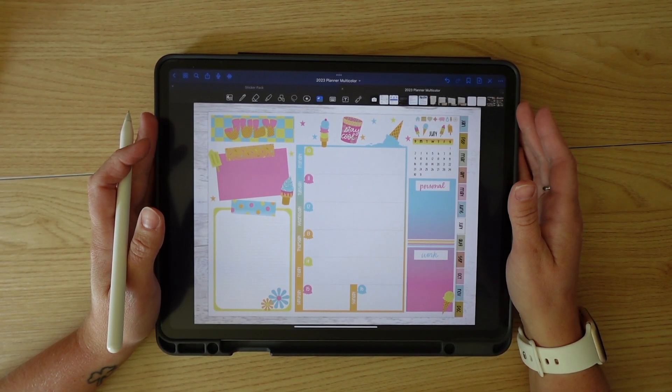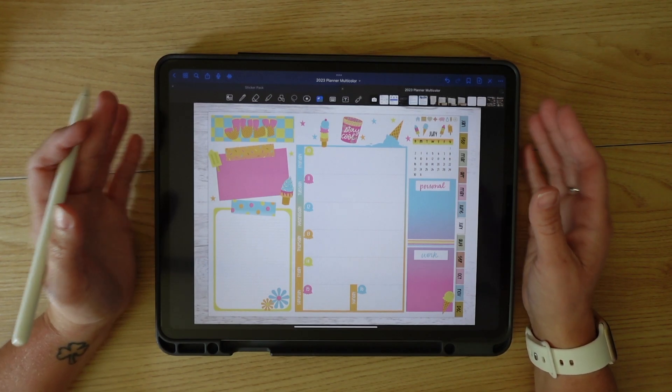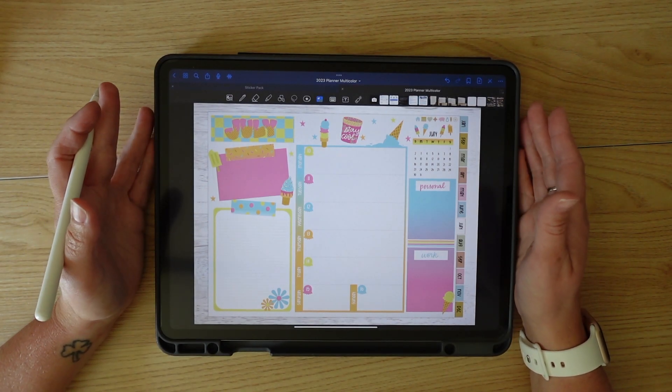Hey, what's up you guys, welcome back to my channel. If you're new here, I'm Tara and I love making videos about digital planning and different ways that you can get creative with your iPad.